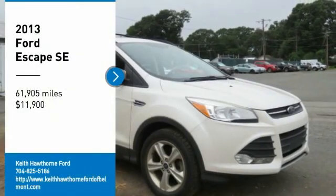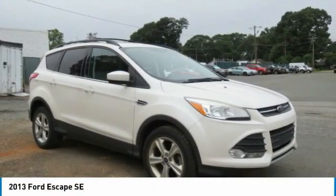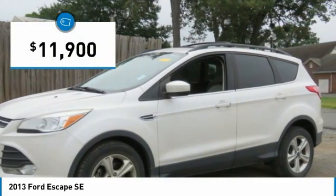Take a ride in the 2013 Escape. Gas engines flex, tow, sip, and go with Ford Escape, and is priced below $15,000.